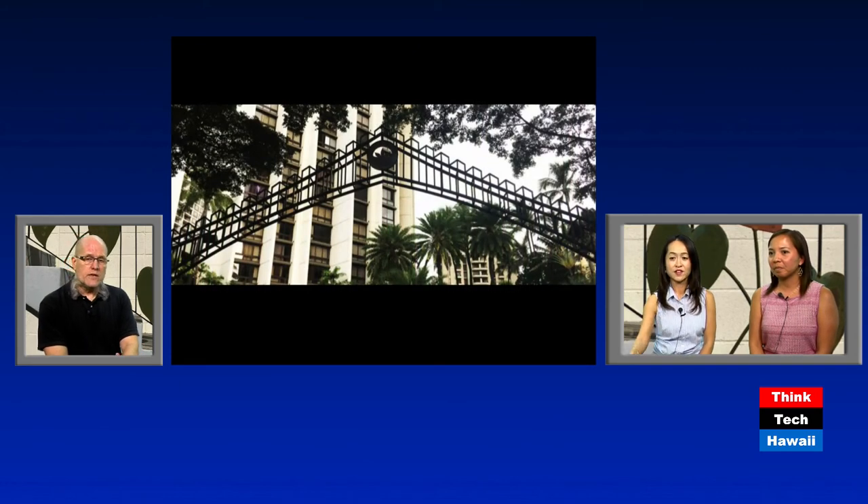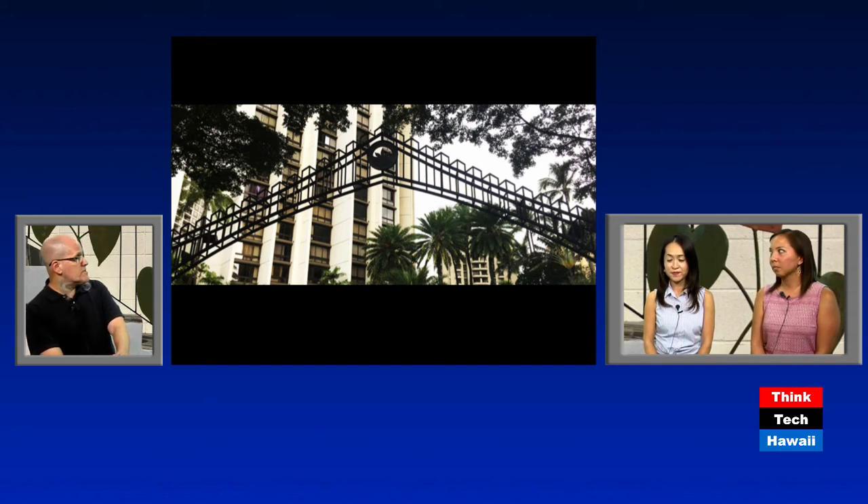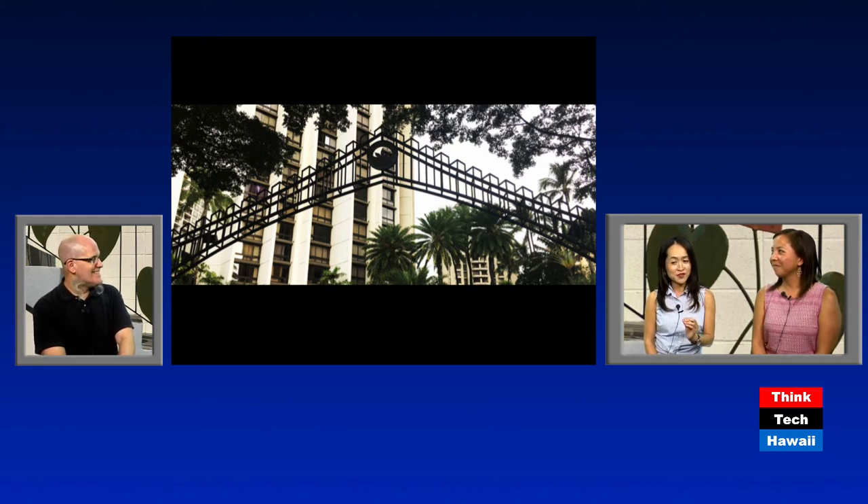This is the Queen Liliuokalani Gardens condo complex in Waikiki on Ala Wai Boulevard, built in 1984. The gate structure is very distinct — it's actually galvanized steel. Some of the paint has chipped away to reveal that they had painted it black to look like a more stately and older piece of ironwork, which was very successfully done.